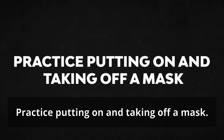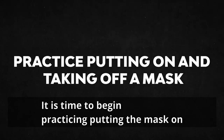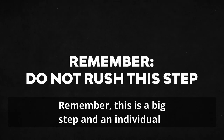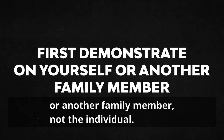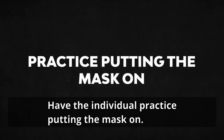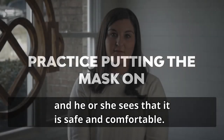Practice putting on and taking off a mask. When the individual shows signs of readiness through exploration and mask selection, it is time to begin practicing putting the mask on and taking it off. Remember, this is a big step and an individual should not be rushed through this process. You should first demonstrate how to place the mask behind the ears on yourself or another family member, not the individual. Have the individual practice putting the mask on, beginning with just wearing for a short duration to ensure that the individual is successful and sees that it is safe and comfortable.